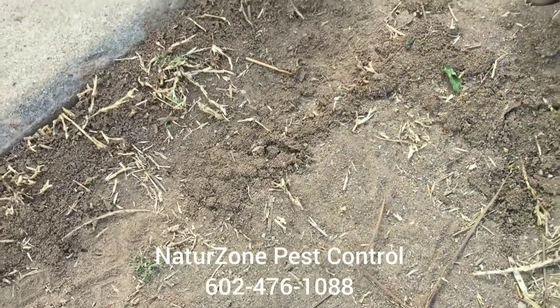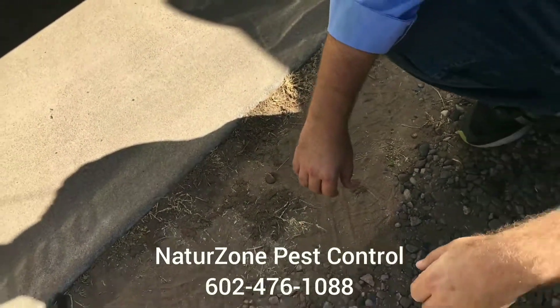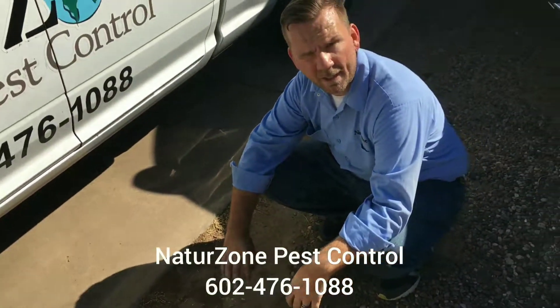So if you get this in your yard, this is another sign of subterranean termite activity. Give us a call at NatureZone right away and we'll come out and do a free inspection.